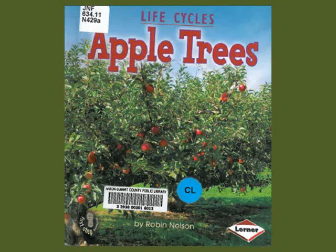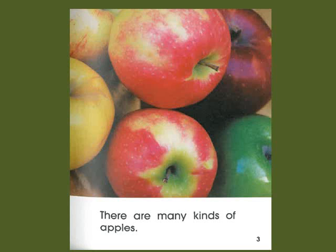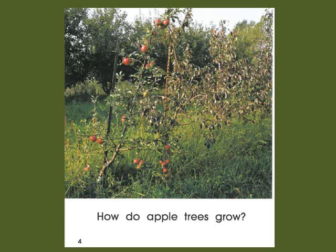Life Cycle of an Apple Tree by Robin Nelson. This is an apple tree. There are many kinds of apples. How do apple trees grow?